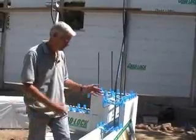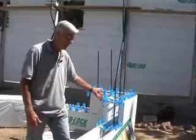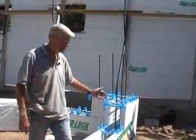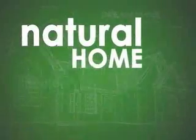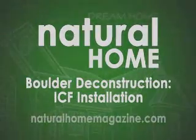One labor takes care of the concrete, the foam on the outside, the framing on the inside, and the insulation on the inside — so you're ready to go. One labor takes care of three or four different labors otherwise required with a conventional concrete wall. To follow the construction of this house, check out Robin's blog, From the Front Porch, at naturalhomemagazine.com.